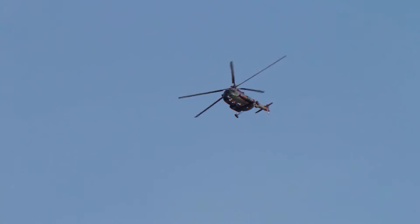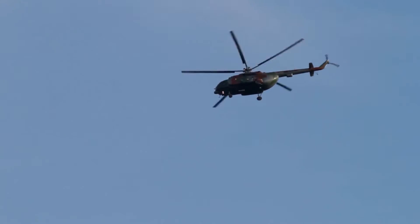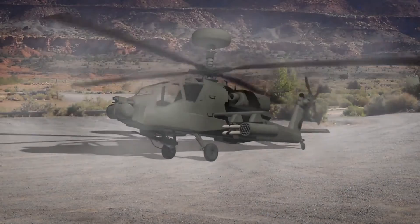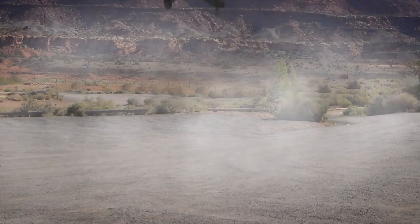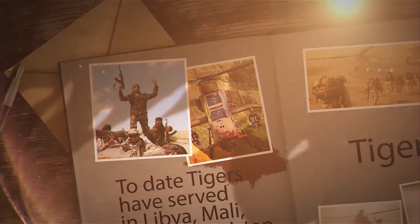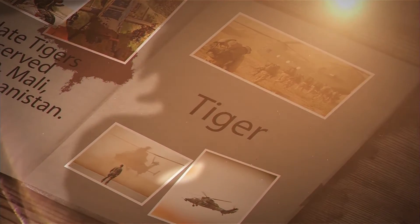In the time since the helicopter's original unveiling, many improved variations have followed suit, outfitted with more powerful engines and compatible with a significantly wider range of weaponry. To date, Tigers — the helicopter, not the cat — have served in Libya, Mali, and Afghanistan.